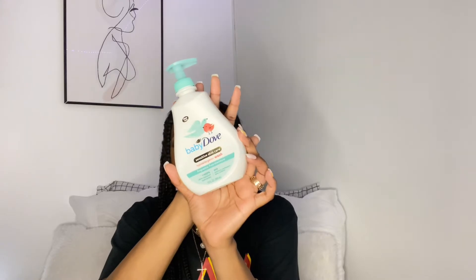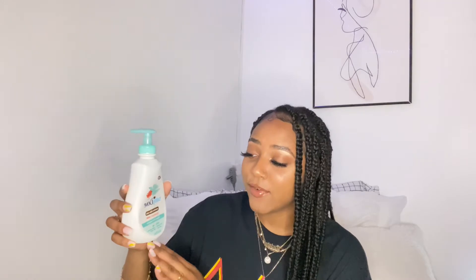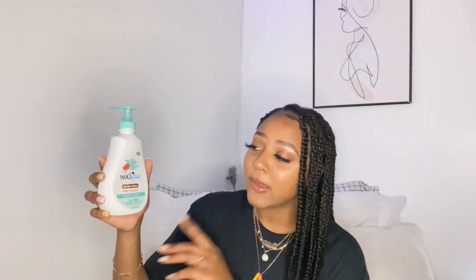I'm going to start with my shower products first. The first product I have is this Baby Dove Sensitive Skin Body Wash. I use this all over my whole entire body — it's fragrance-free. I don't like to use fragrance because it will break me out and I'll have acne bumps all over my body. This gets me clean, it's fragrance-free, and you can use it for your downstairs area too. When I started using this my skin gets really clear and nice — it just looks healthy.